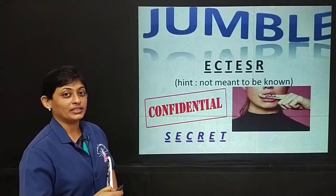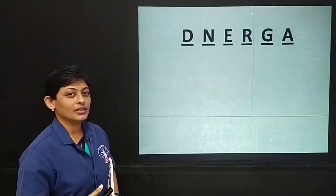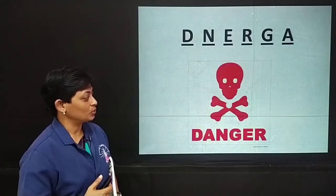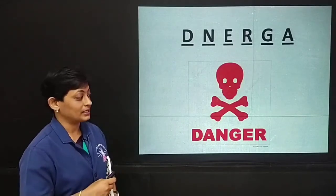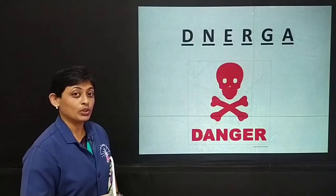Let us try another one. It will be a little easier than this one. I think this is what you have got. This is right. This is also right, but this is not what I am looking for.